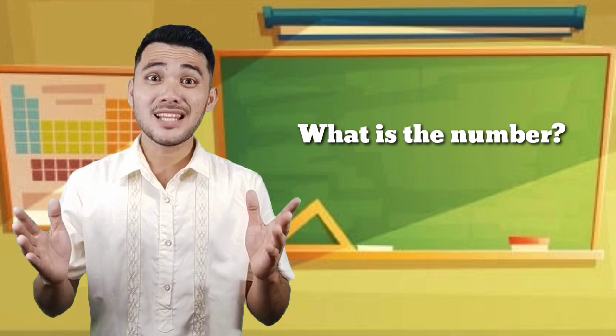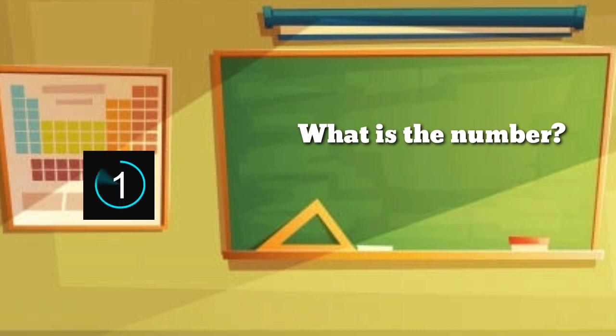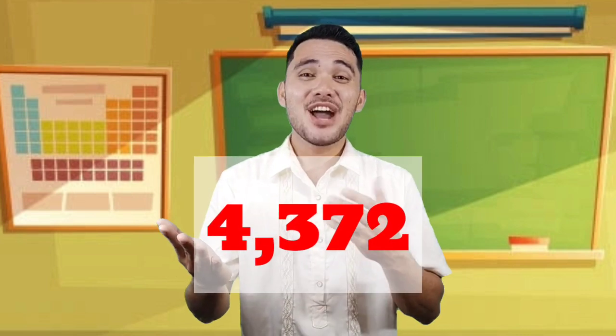Finally, we are down to the last question, Mathamazers! Are you excited? That's the spirit! What is the number? What do you think is the answer? Let's see if your answer is correct! Congratulations! The answer is 4,372! You are definitely a math-amazing kid! And you have math-amazingly solved the puzzle, which is a dog!